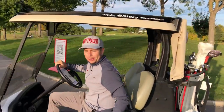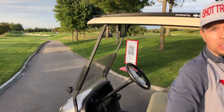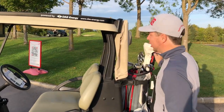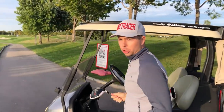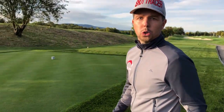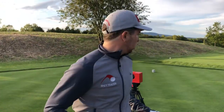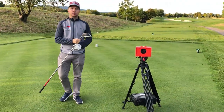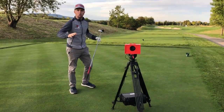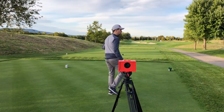Hey guys, we're here in Austria Fontana Golf Club at hole number 14, one of their signature holes. What we have here is the Shot Tracer golf course solution set up. What it is is a golf course solution camera system that stands out here day and night and it automatically records every single shot.